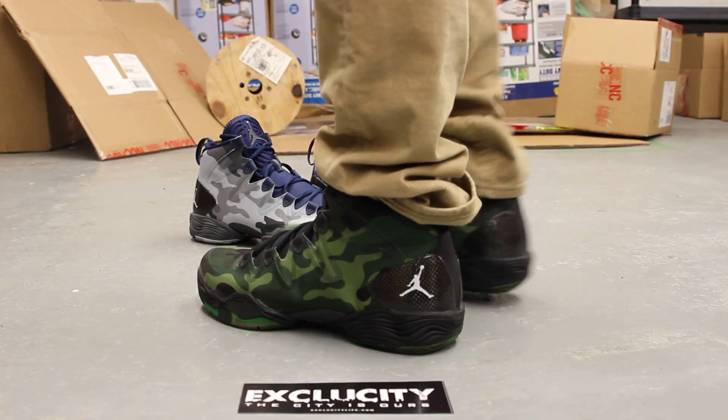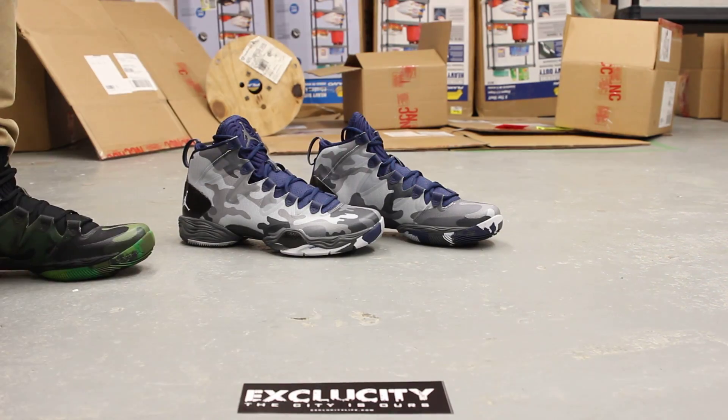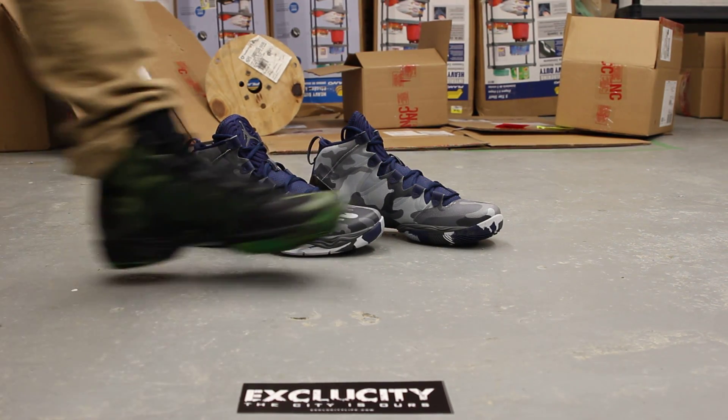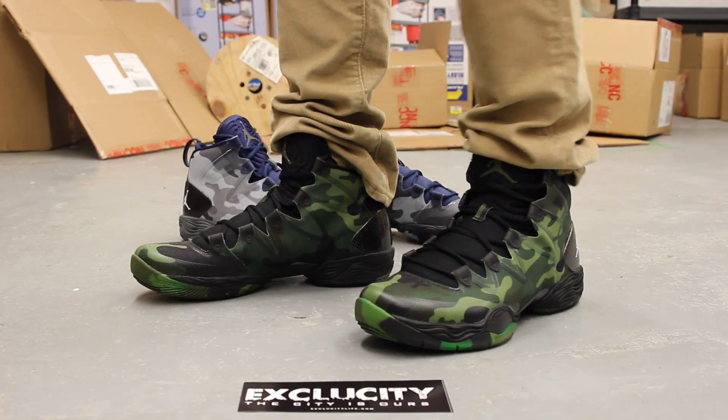These shoes will be available at both ExoCity locations along with the winter camo pair behind me. For more information on how to purchase these shoes, you can contact us at 514-846-8887.